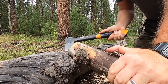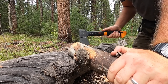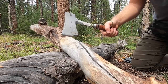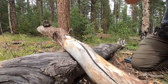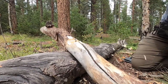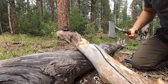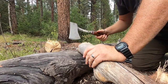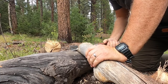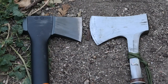I got 39 strikes to completely break that off with the Fiskars. The S-Wing took 47 strikes. So based off that real-world experience with the chopping, let's go ahead and look at some of the dimensions on the two heads.